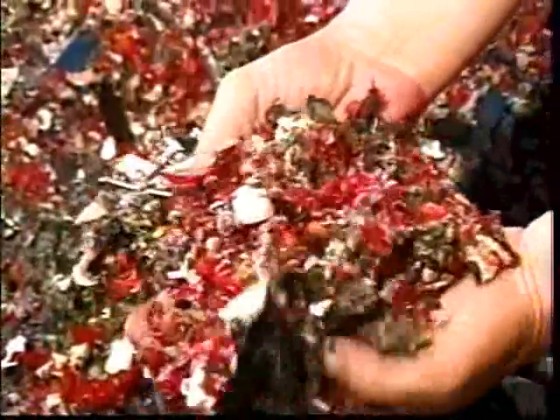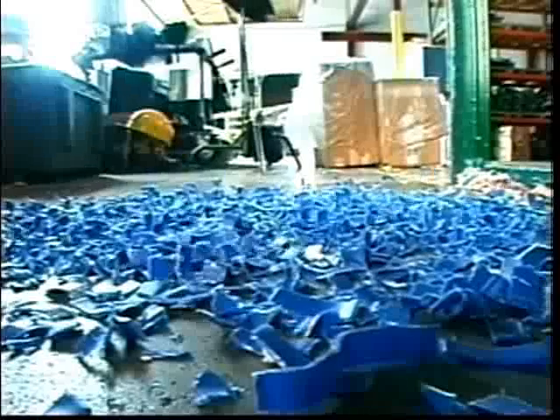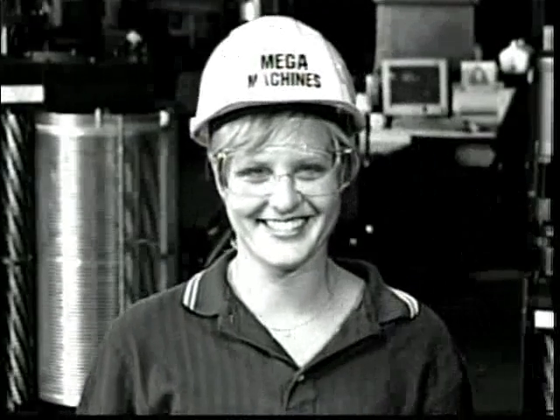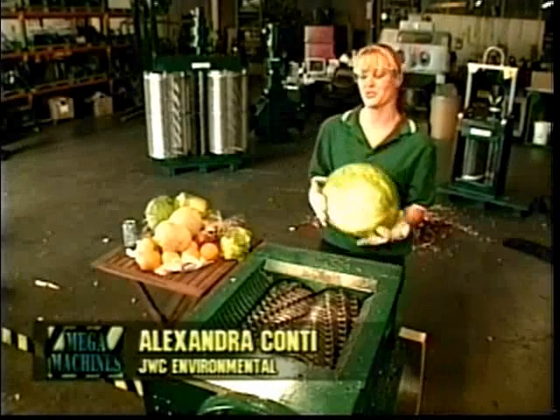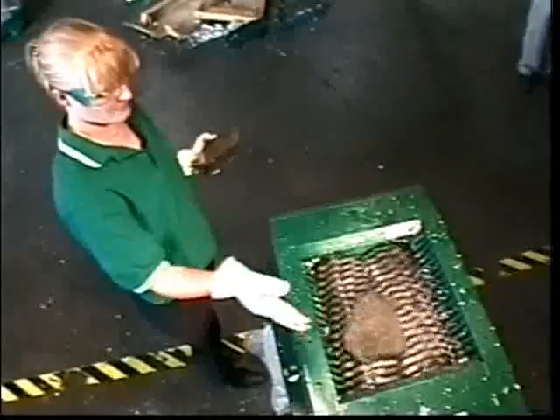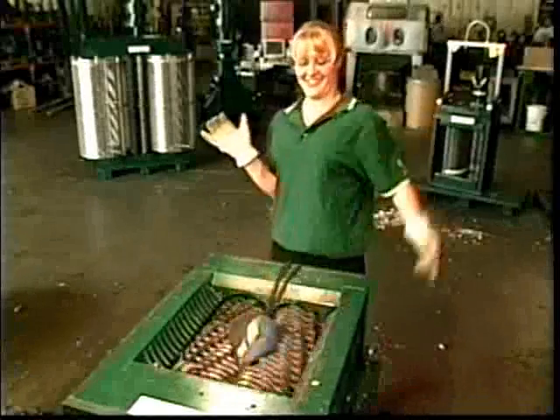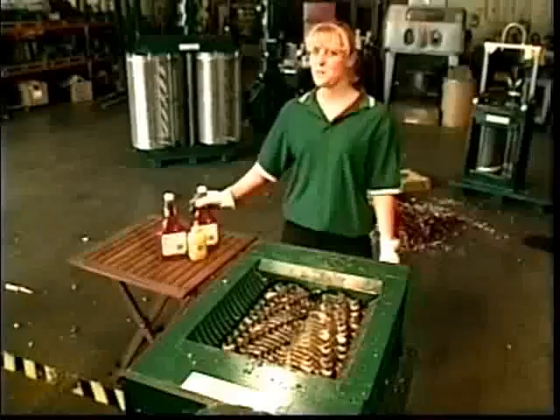But before the Macho Monster is subjected to a lifetime of leftovers, first it's put to the test with JWC's own jaw-breaking banquet, served up by Alexandra Conte. Don't try this with your home garbage disposal. On the menu today: plenty of fruits and vegetables, a rockin' asphalt appetizer, a serious serving of fiber, a main course of shoes, cans, cardboard, clipboards — the grinder ate my homework — boogie boards, and for dessert, deck chairs and driftwood. Let's get messy with the Macho Monster.